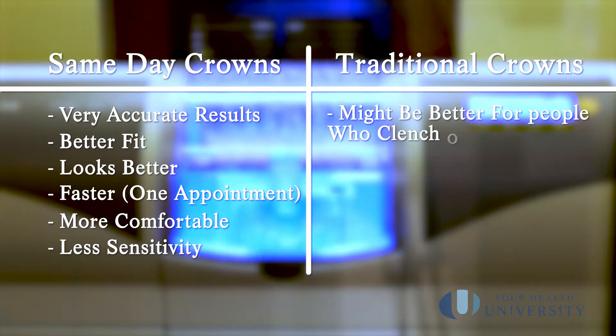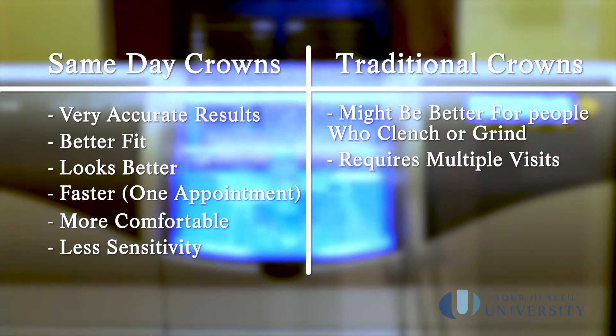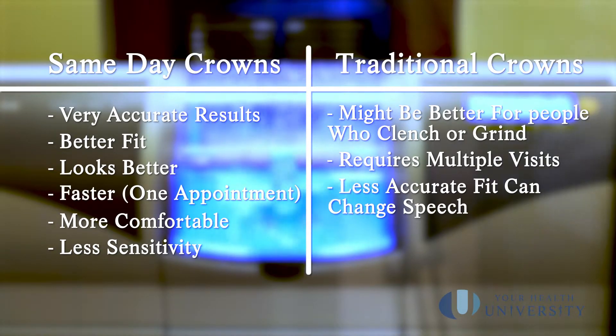There are a couple of instances when same day crowns are not the best option. First, if you're a heavy clencher or grinder, the clearance in the back of the mouth sometimes isn't enough and we need to use a more traditional method to avoid fracturing the crown. Second, for a single front tooth, the custom shading can take a couple of visits to ensure a beautiful, natural-looking result. Same day crowns can be thinner, and because the fit is better they won't change your speech or your looks — unless we're trying to improve them — saving you time and money.